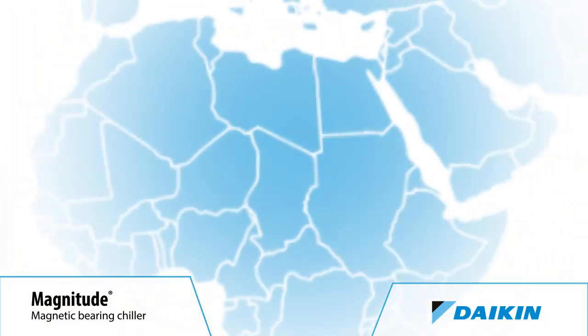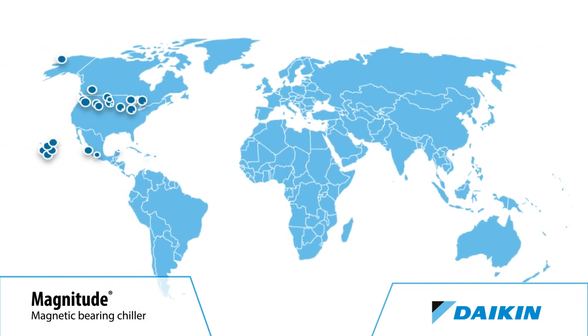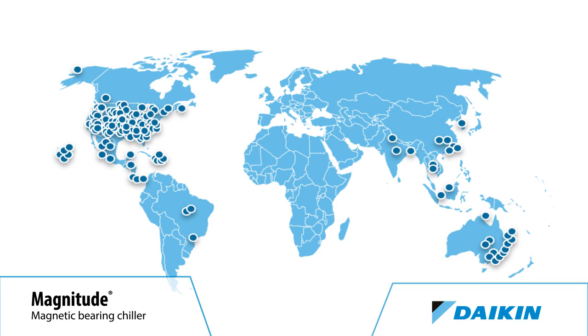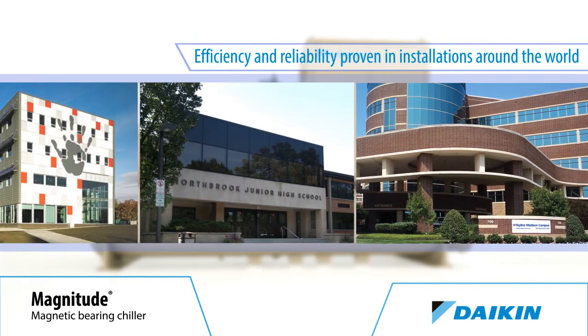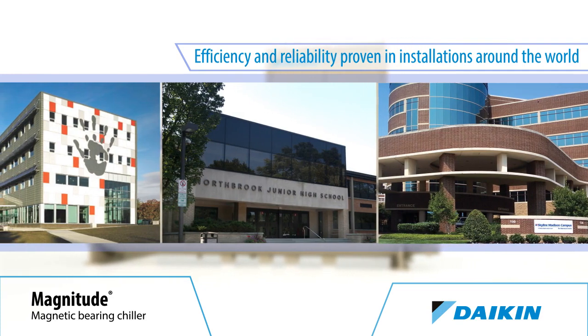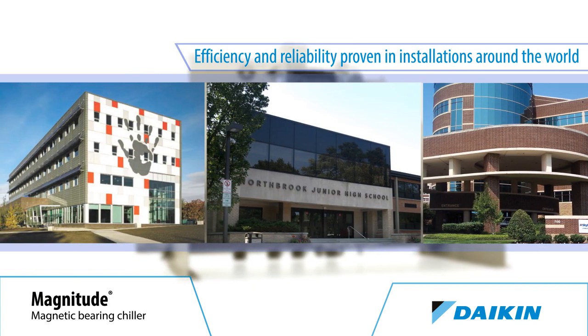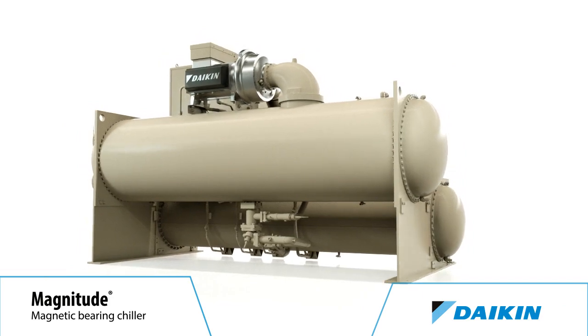Since their introduction in 2003, these Magnetic Bearing Compressor Chillers have proven their efficiency and reliability in thousands of installations around the world. Many of those chillers are installed in buildings certified as Leadership in Energy and Environmental Design, or LEED, Platinum, Gold, and Silver by the U.S. Green Building Council, as well as Energy Star certified by the U.S. Environmental Protection Agency.